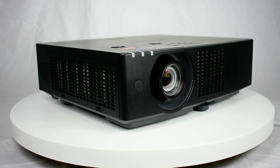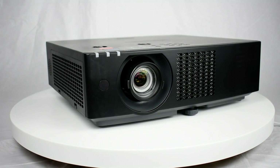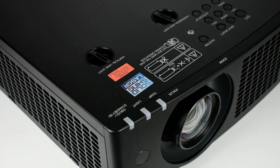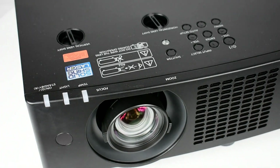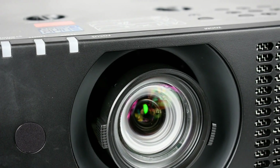Weighing just 15.43 pounds, the Panasonic PT-VMZ71BU is the smallest and lightest LCD laser projector in its class, with up to 7,200 lumens from a compact, easy-to-manage body. Its lightweight design makes it easy to carry from room to room and simple to install on the ceiling.